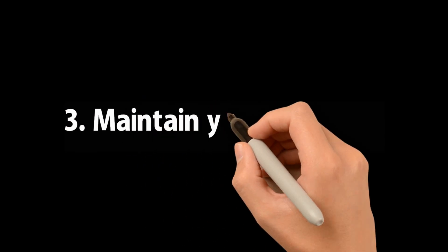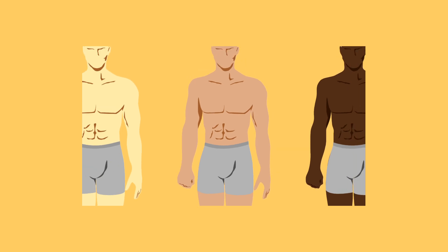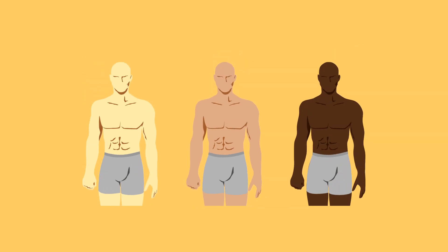Number 3: Maintain Your Skin Tone. Sunscreen helps prevent sun damage to skin like dark spots and discoloration, which helps maintain your skin smoothness and tone.